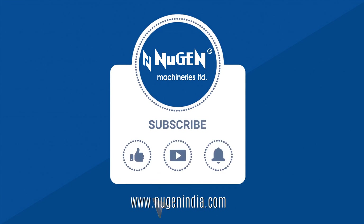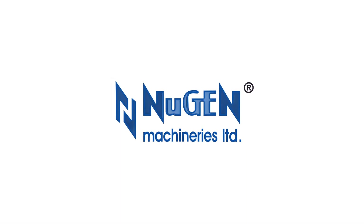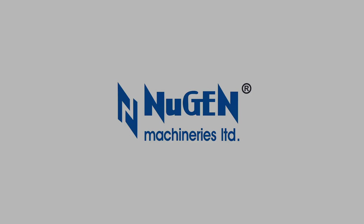Nugent Machineries Ltd. — innovation, perfection, reliability.